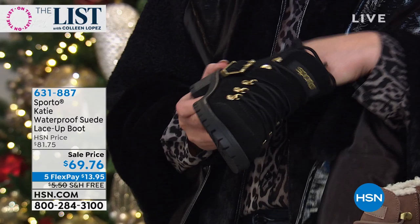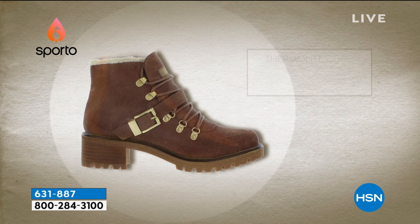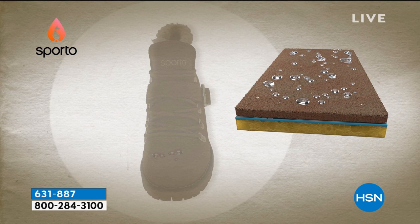They're going to keep you warm, keep you dry, and keep your feet looking fashionable. That's the beauty of the Sporto ecosystem — they literally protect your feet, because wet feet are freezing cold feet. You have the padded insole. That Thermalite core technology is engineered for warmth, and the treatment repels water and wicks away moisture. So you don't have to worry if you step in slush or land in a puddle.